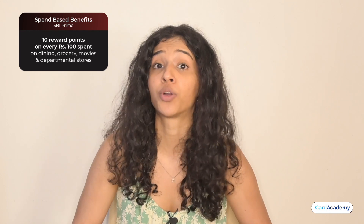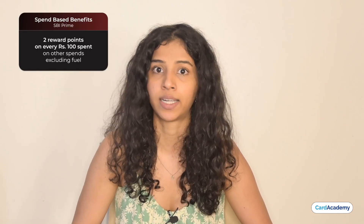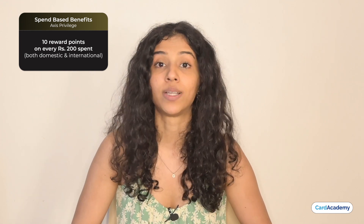Now we will discuss the spend-based rewards of both cards and calculate their maximum return rates. On the SBI Prime card, you get 10 reward points per ₹100 spent on dining, groceries, departmental stores, and movies, and 2 reward points per ₹100 on all other retail spends. On your birthday, you get 20 reward points per ₹100, with a maximum of 2,000 reward points. On the Access Privilege Credit card, you get 10 reward points per ₹200 on all spends including international spends.